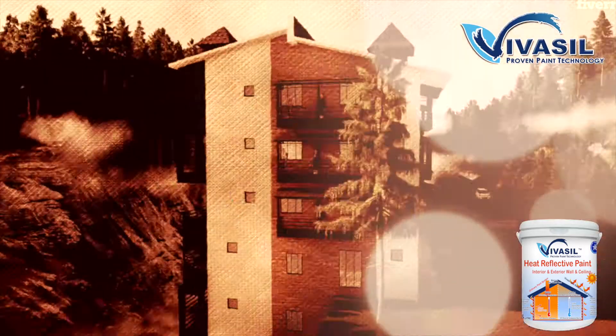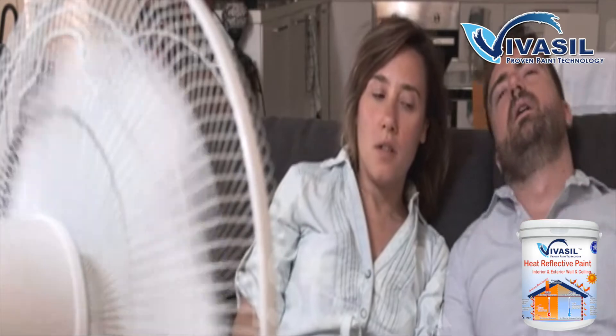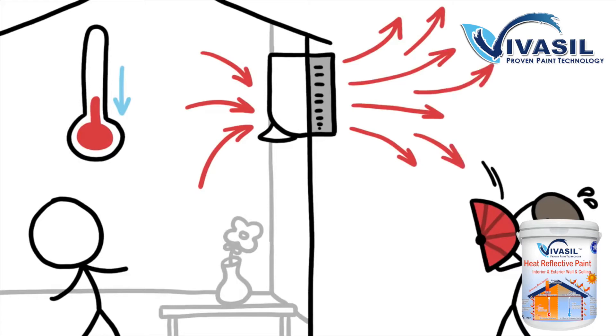The sun does not only emit light — it also emits heat. When the sun's radiant heat is absorbed by an unreflective roof, it raises the temperature of the substrate. The building's fabric absorbs the heat, thereby raising the internal room temperature.